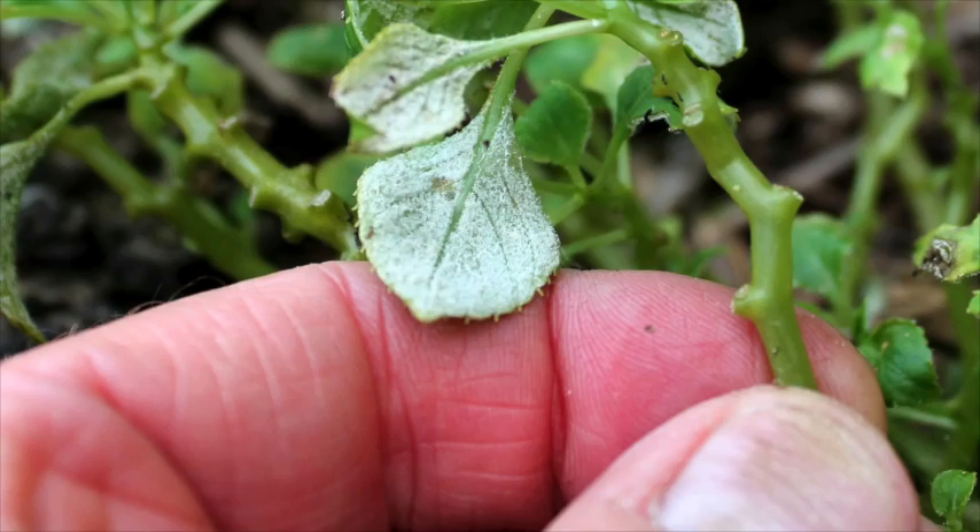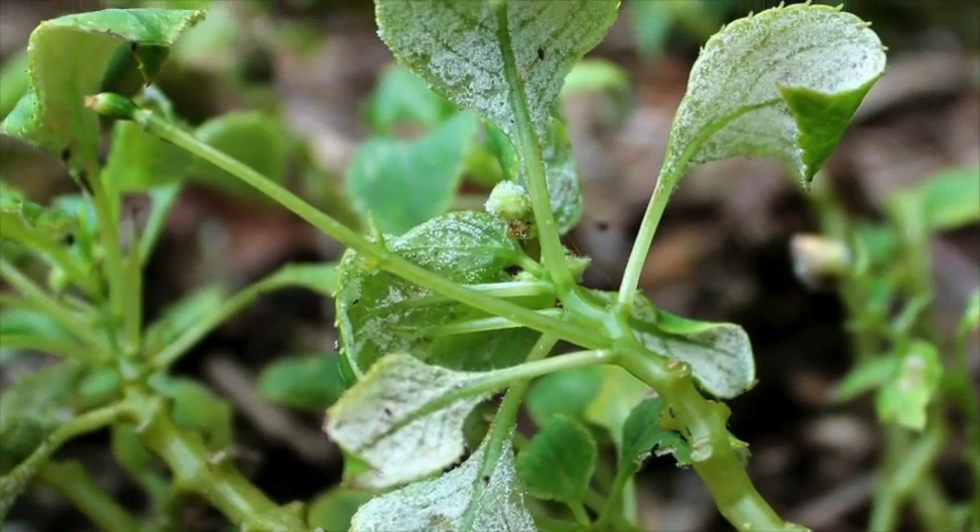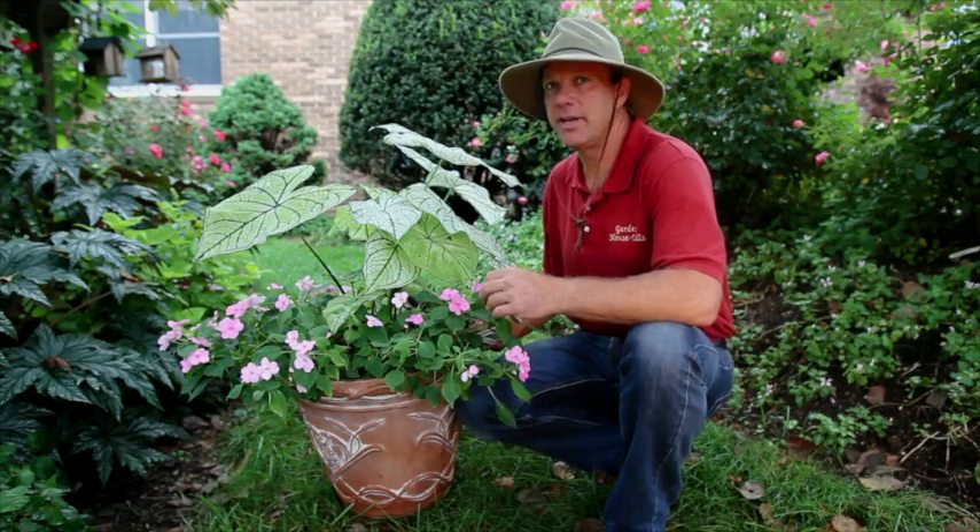But the telltale sign is: just flip over a few leaves and you'll see this whitish coating underneath there. That's the spores of the disease — that's the telltale sign.